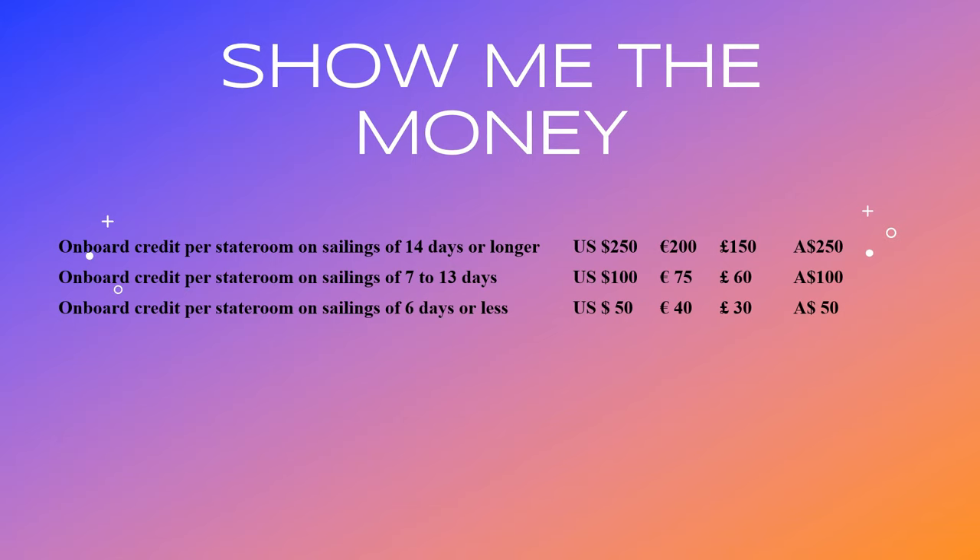This is free money that you wouldn't otherwise have been given, and you can add this on top of any deal that you've already got from your travel agent or direct from P&O. One doesn't cancel out the other, which is always very, very good.